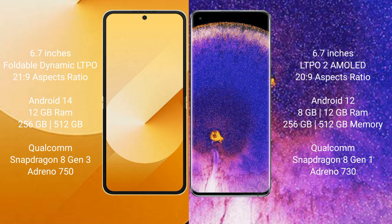Samsung Galaxy Z Flip 6 comes with 12GB RAM and 256GB or 512GB internal storage, Qualcomm Snapdragon 8 Gen 3 processor, with Adreno 950 GPU. Oppo Find X5 Pro comes with 8GB or 12GB RAM and 256GB or 512GB internal storage, Qualcomm Snapdragon 8 Gen 1 processor, with Adreno 730 GPU.